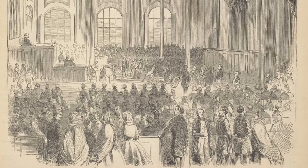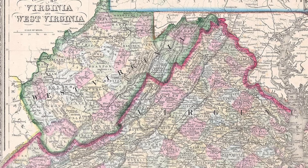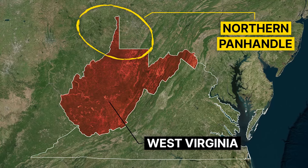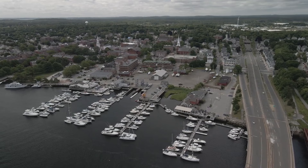In 1863, voters in the loyalist territories overwhelmingly supported the creation of a new state, and on June 20, 1863, West Virginia was officially admitted as the 35th state in the Union. This newly formed state included parts of Northwestern Virginia, and the Northern Panhandle became an integral part of West Virginia. This important moment marked a turning point in American history, providing a political solution for Virginians who felt disenfranchised and allowing them to create a government aligned with their interests and values.